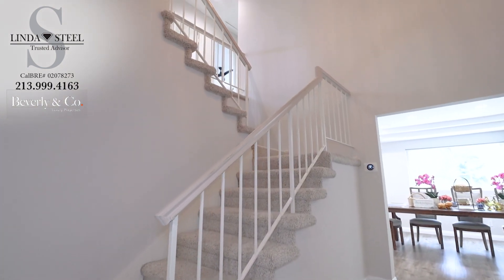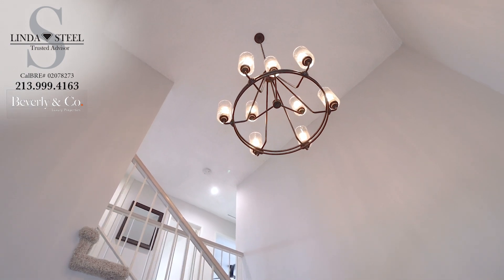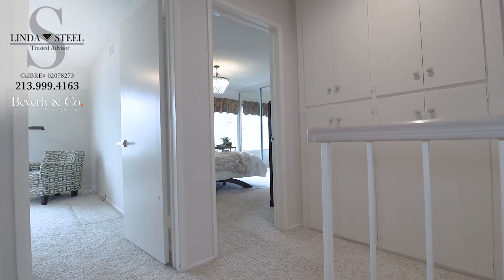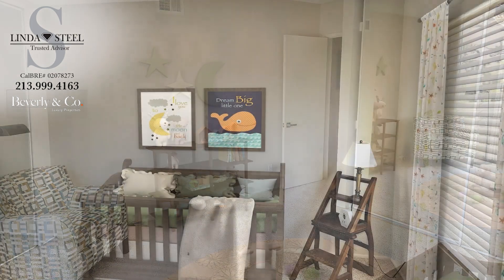All the bedrooms are located upstairs with a powder bathroom downstairs. The first bedroom is staged as a nursery — it's spacious with an oversized mirror closet slider door.